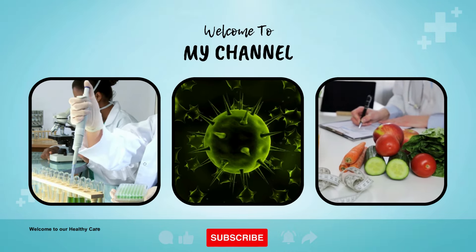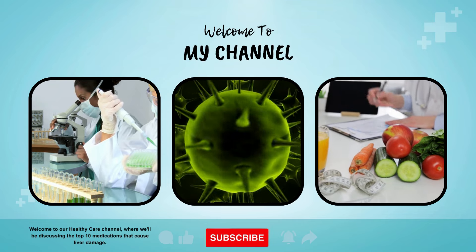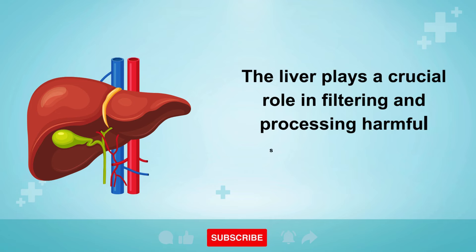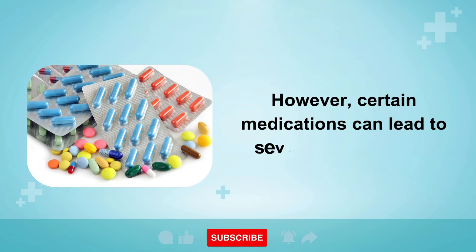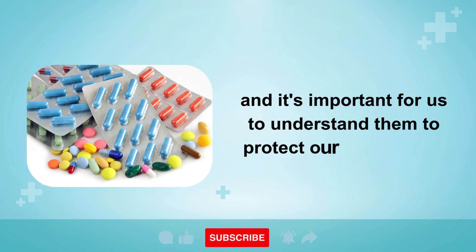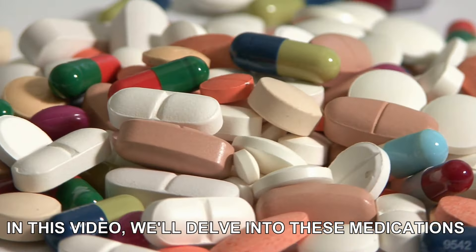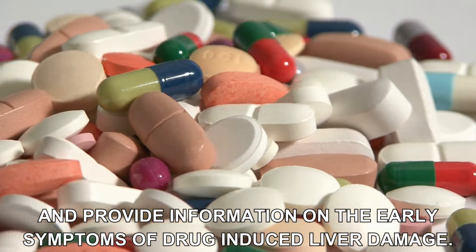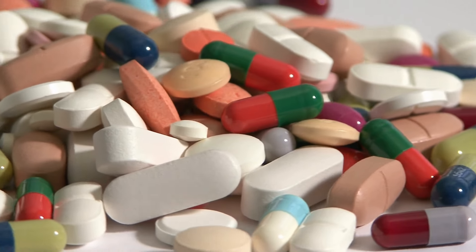Welcome to our Healthy Care channel, where we'll be discussing the top 10 medications that cause liver damage. The liver plays a crucial role in filtering and processing harmful substances in our bodies. However, certain medications can lead to severe liver damage, and it's important for us to understand them to protect our liver health. In this video, we'll delve into these medications and provide information on the early symptoms of drug-induced liver damage. The last one is the main one, so stay until the end.